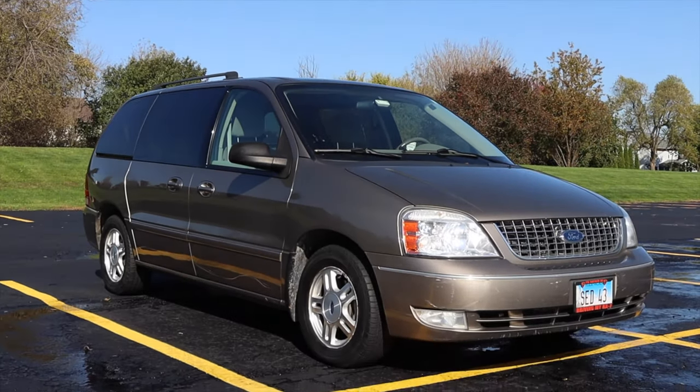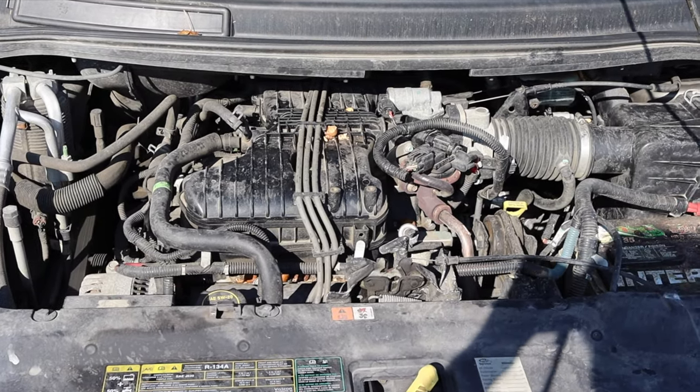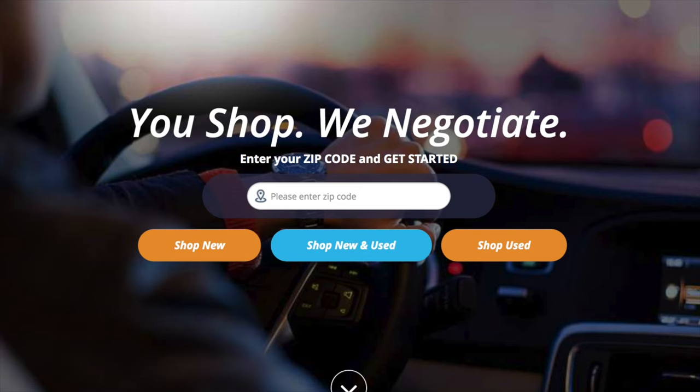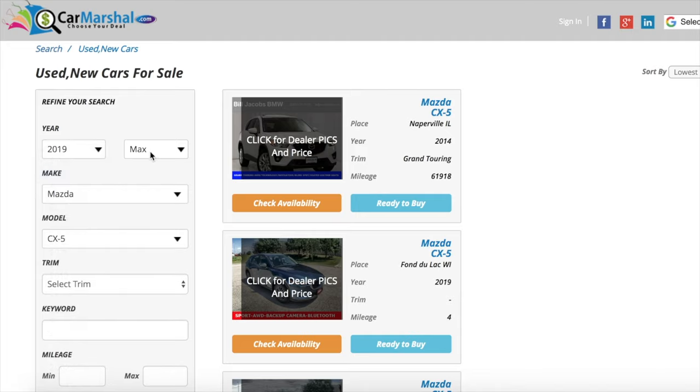Alright, what's up guys, my name is Zach and today I am driving a 2006 Ford minivan. Up front is a 4.2 liter V6, and down below is a 4-speed automatic transmission. This video is sponsored by CarMarshall.com. If you'd like to support the channel, click the link down in the description below. CarMarshall.com advertises for over 100,000 vehicles across the US.